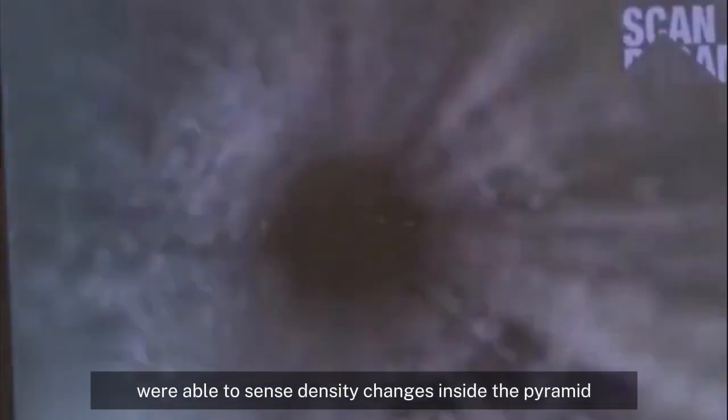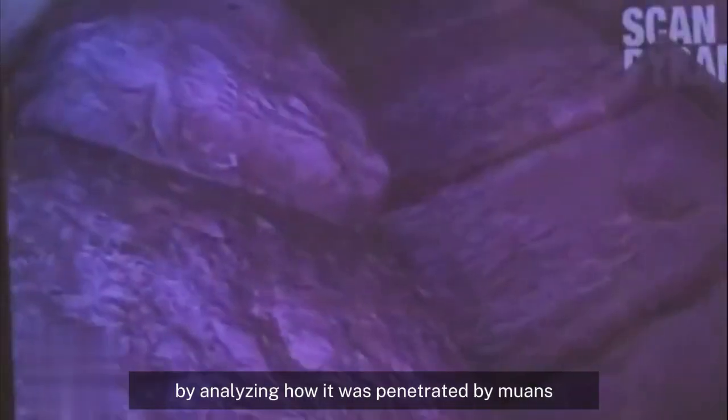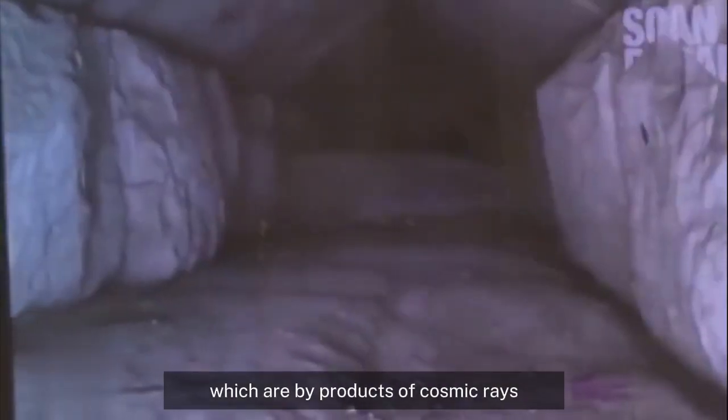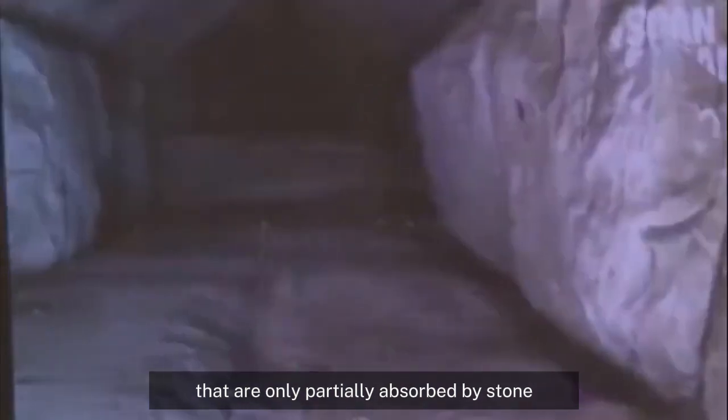A team of scientists from the Scans Pyramid project were able to sense density changes inside the pyramid by analyzing how it was penetrated by muons, which are byproducts of cosmic rays that are only partially absorbed by stone.